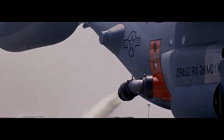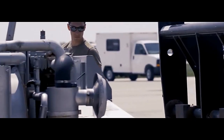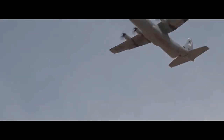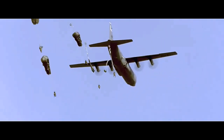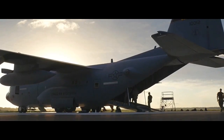The C-130's success can be attributed not only to its technical capabilities, but also to the dedication and skill of the pilots, air crews, and maintenance personnel who operate and support the aircraft. Their expertise and commitment ensure that the C-130 continues to serve as a reliable workhorse for various military forces across the globe.